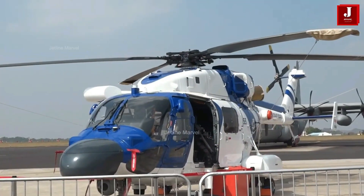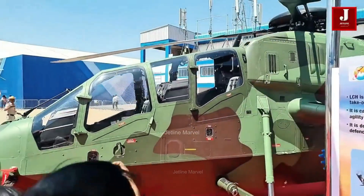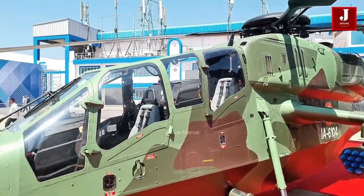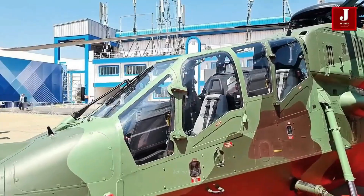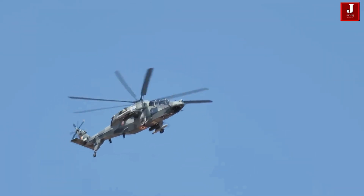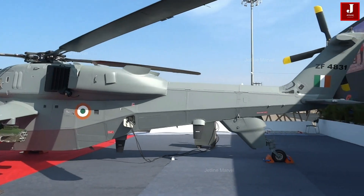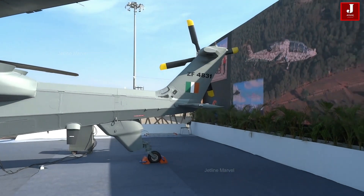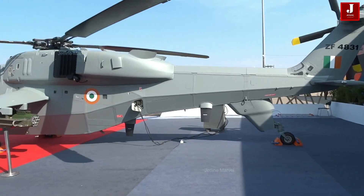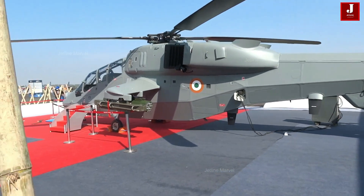The HAL LCH is a multirole combat helicopter designed by HAL for anti-infantry and anti-armor missions. Featuring a tandem cockpit, glass cockpit design, and an integrated avionics and display system, the LCH draws on the success of the HAL Dhruv, significantly reducing development costs.